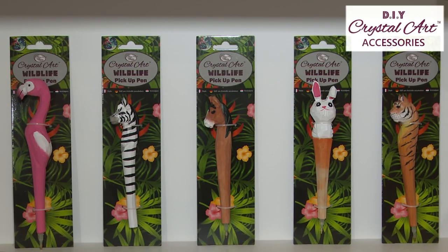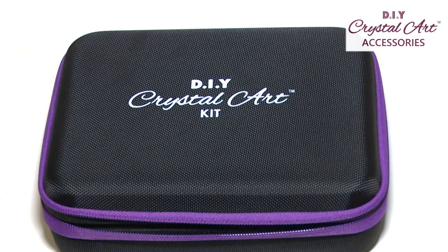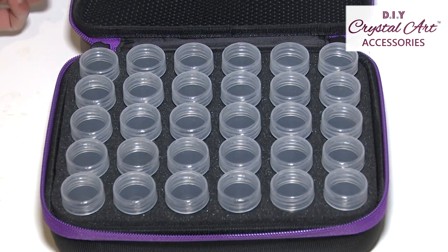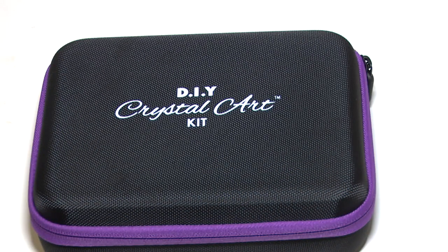Complete your crystal cards and art projects in style with our new crystal art wildlife wooden pickup pens. This smart and sturdy crystal art kit case comes with 30 acrylic bottles and labels, as well as a handy interior pocket.